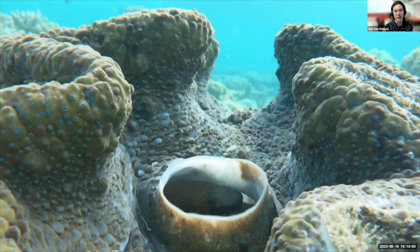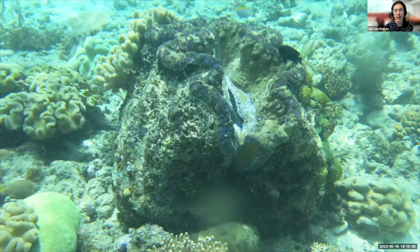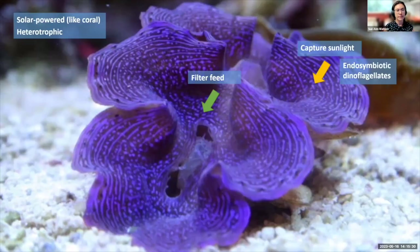Giant clams also have important roles on coral reefs: they provide habitat for fish, coral, and other animals; they biofilter food out of the water column — like vacuum cleaners of the reef; and they're important contributors to the carbonate budget, providing up to 9% of the carbonate budget in areas like the Red Sea. Giant clams are solar-powered — they're heterotrophic through filter feeding but also have algae in their tissues that capture sunlight and provide energy to the clam host in the form of sugars, and this extra energy is one reason giant clams can grow so big.